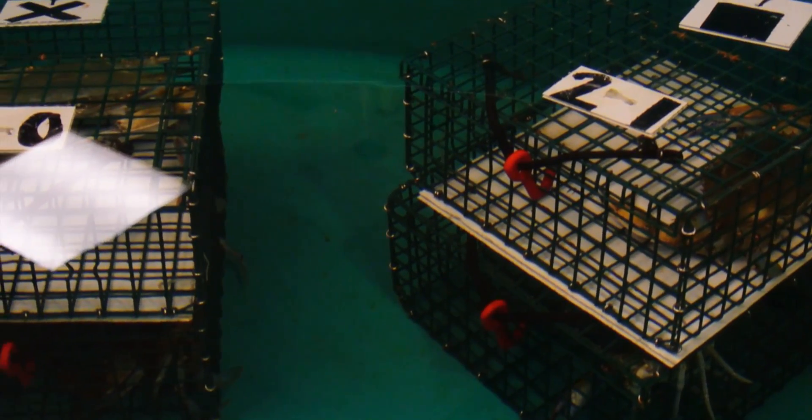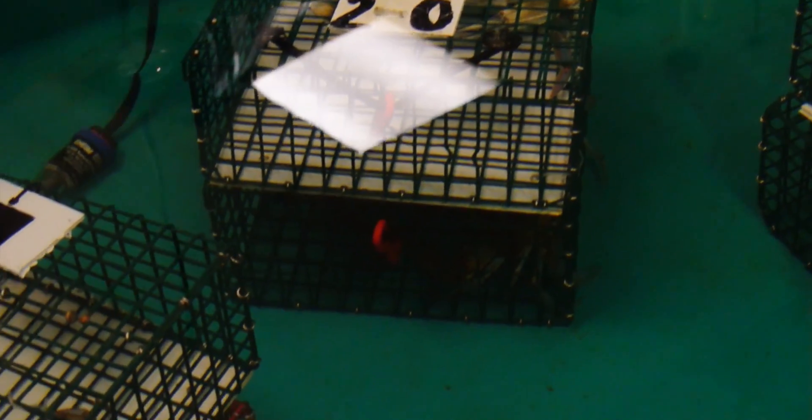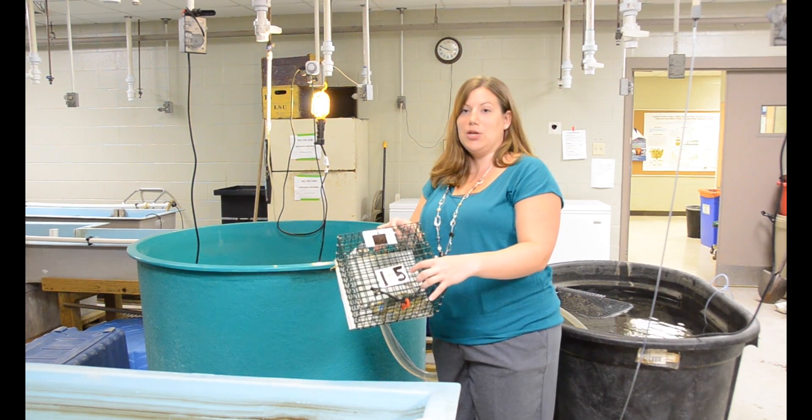We hold all the crabs in individual containers because they're really cannibalistic. This way they stay healthy, they stay friendly towards each other, and we know they're not going to simply eat each other — we can maintain them much better in the lab. We can also track every single individual, so we know if it's been tested, when it's been tested, and exactly where that crab came from in Louisiana.